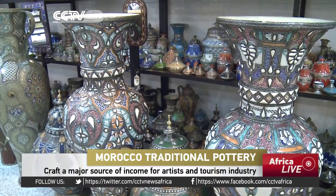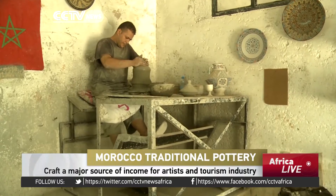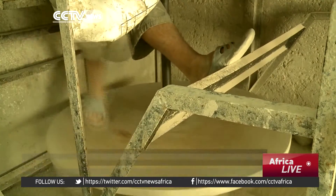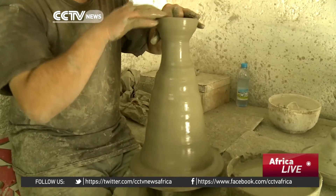The process used is surprisingly traditional. A wheel rotates with the help of a man's foot, using hands at the same time to give shapes to clay structures.